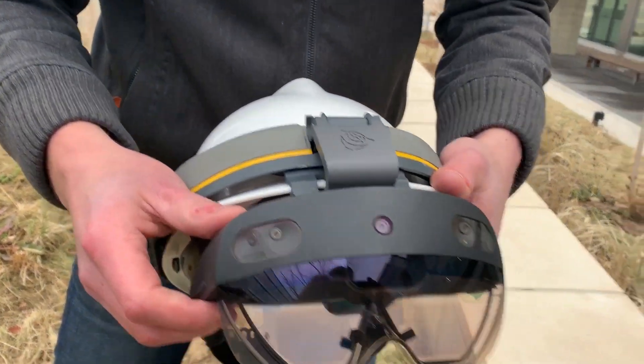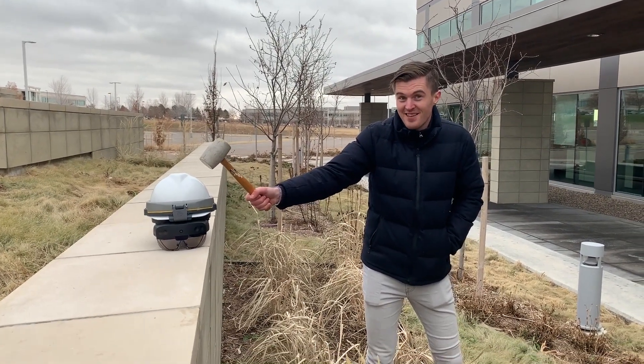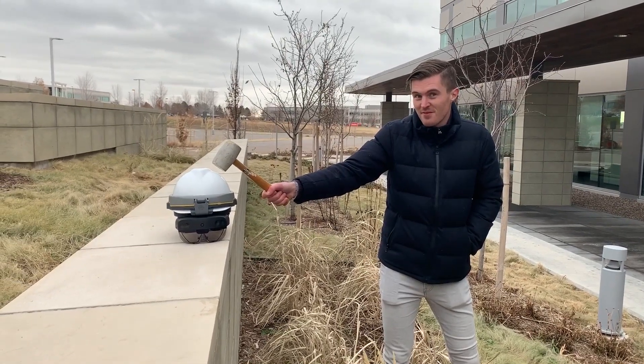That's good! Elliot, tell me what you're about to do. I'm getting revenge on the hard hat. Okay, now on your mark, set, go.